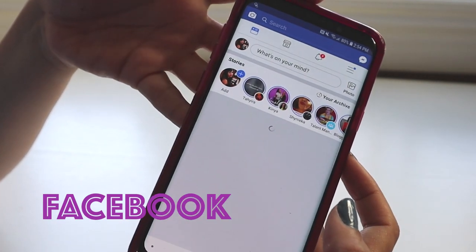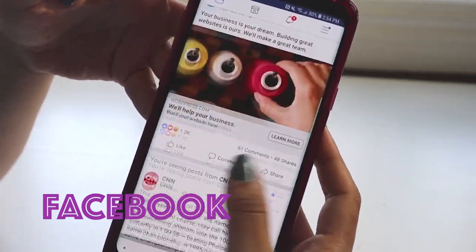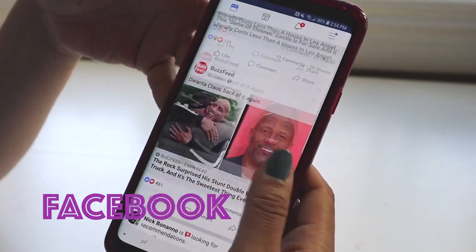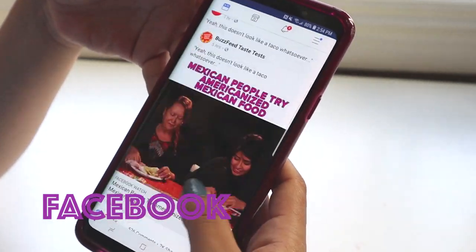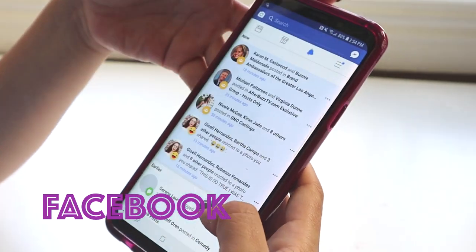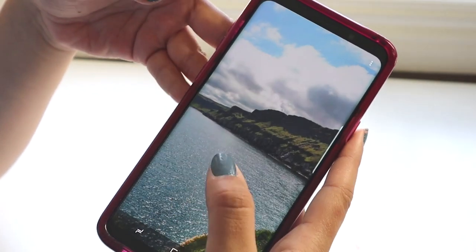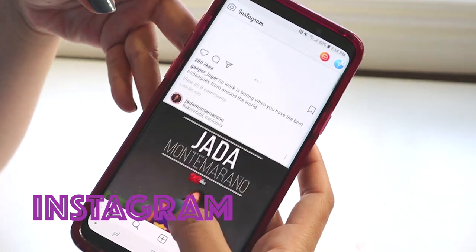Then I have my Facebook app. I love Facebook — I love reading articles and re-sharing memes. I follow pages like BuzzFeed and EF Ultimate Break, and I'm in a bunch of Facebook groups too. I use Facebook a lot for work as well.